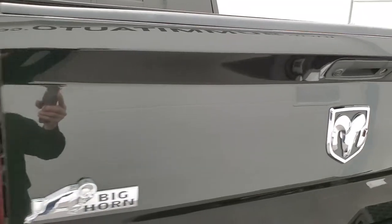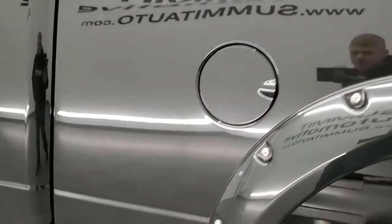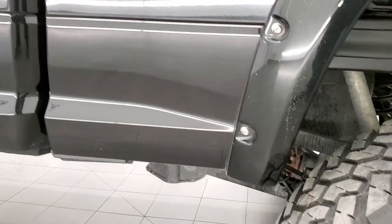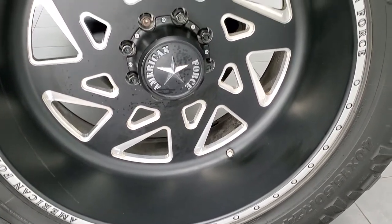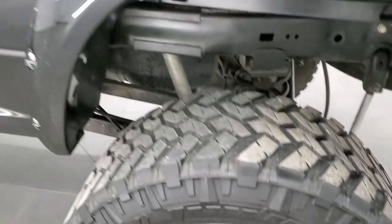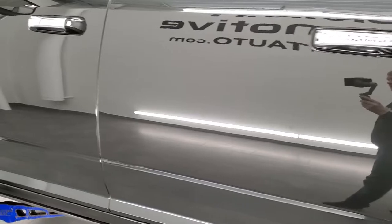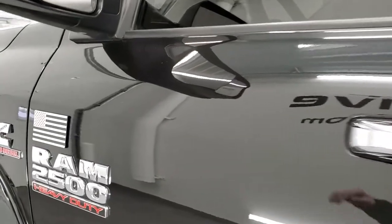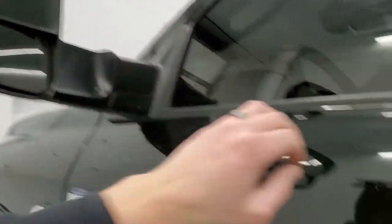The tailgate shuts nice and solidly. Going down the driver's side, it's just as clean as the passenger side — no dents or dings on the box. The back rim is just as nice as the rest of the rims on the truck, and the rest of this side looks really good. It does have heated fold-out tow mirrors, and this one has power step bars made by Powerboard — you can see they work nicely.